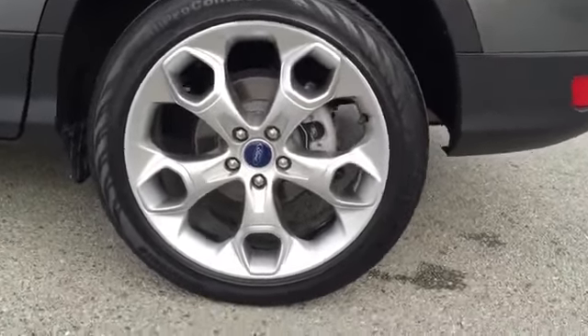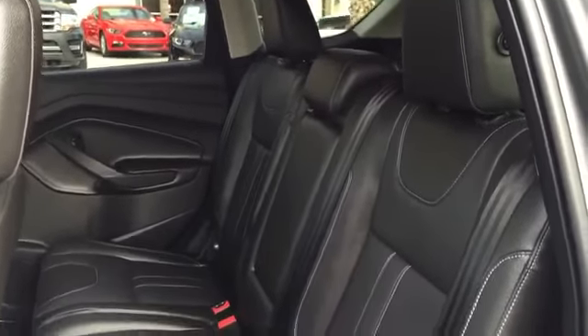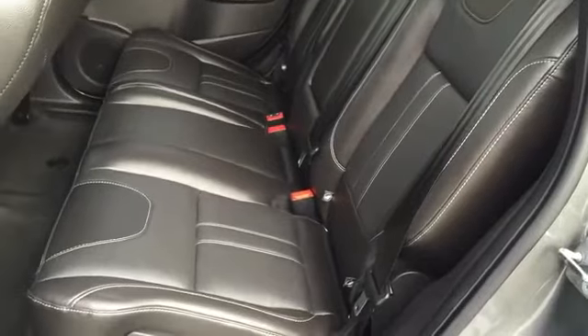Fog lights, heated front seats, trip computer, brake assist, remote keyless entry. If affordable style and reliability are what you're looking for, this vehicle couldn't be more perfect. Drive it today.